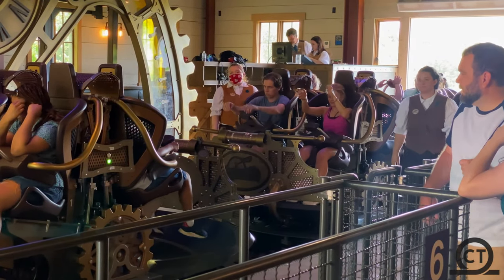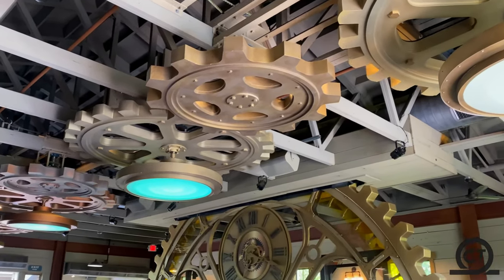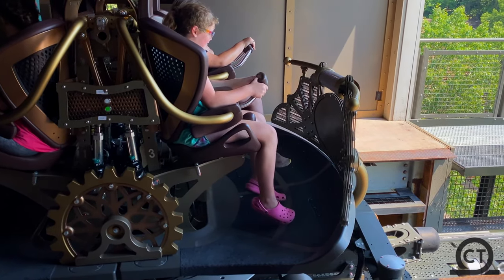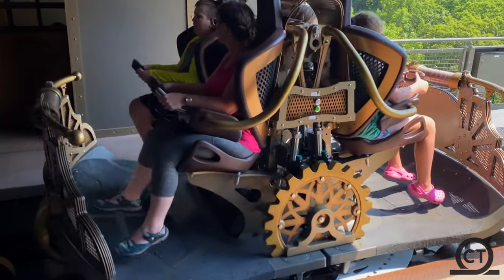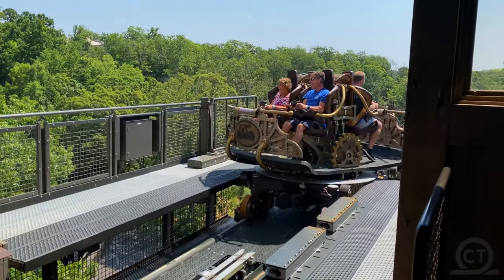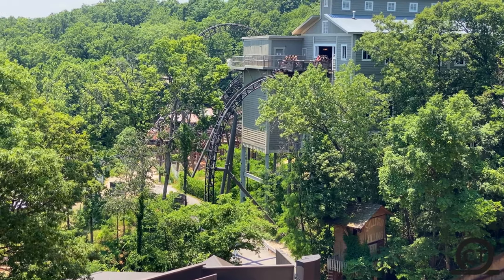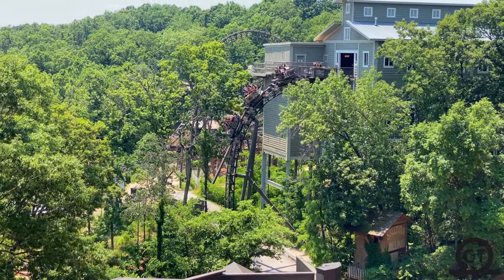The top 3 is Silver Dollar City's best creations. For the number 3 spot, we come to Time Traveler. This spinning coaster is insane — it has the best theming on any Silver Dollar City attraction, and those great g's on airtime. The reason I didn't put this at number 2 or even number 1 was because it gets really shaky near the back of the train, but that didn't stop me from lapping it — well, it did when I got a headache, but it still didn't stop me.